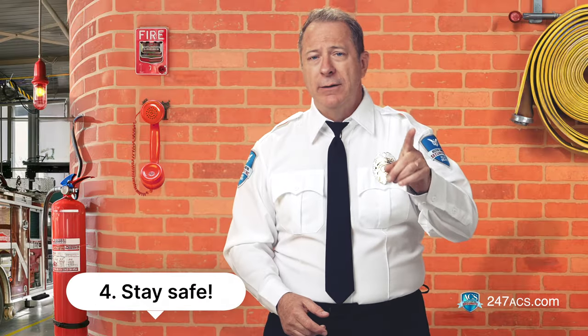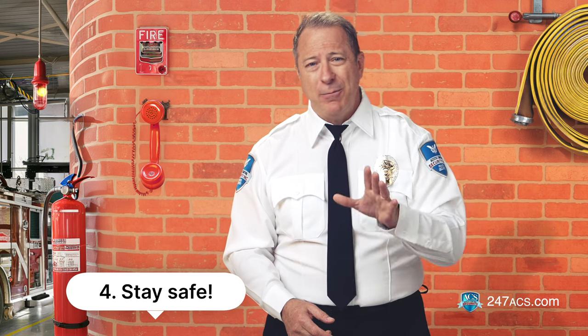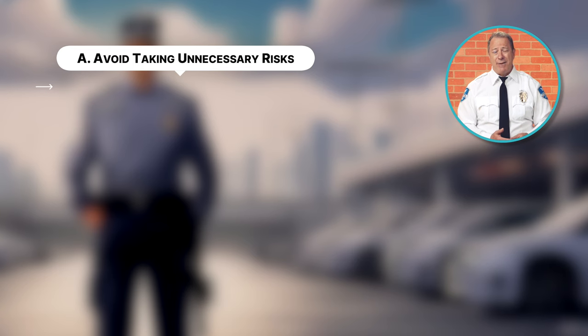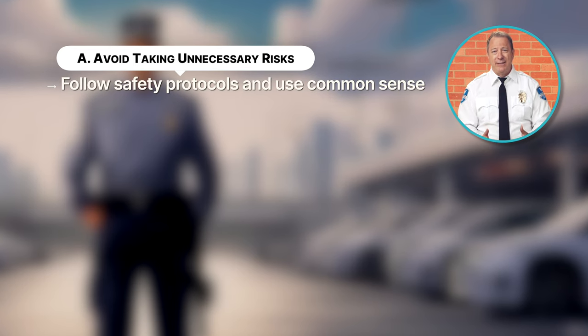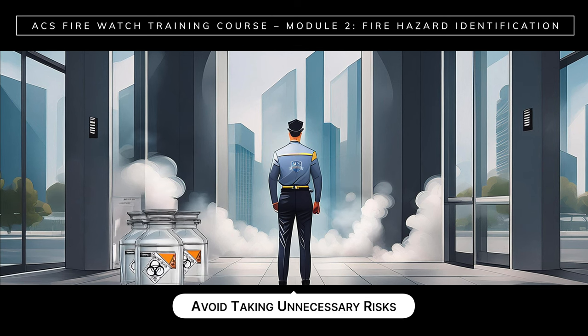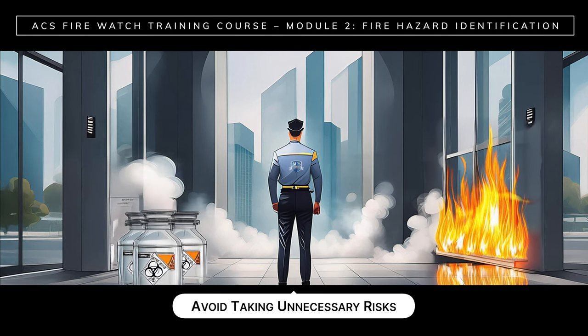Number four: stay safe. While on duty, your personal safety is critical. Always keep in mind that you are monitoring hazardous situations, so take every precaution to stay out of danger. You should: A, avoid taking unnecessary risks — always prioritize your safety, follow safety protocols, and use common sense. For example, don't enter a confined area if you see or smell smoke, don't touch or move hazardous and flammable materials, and don't ever attempt to put out a large fire.